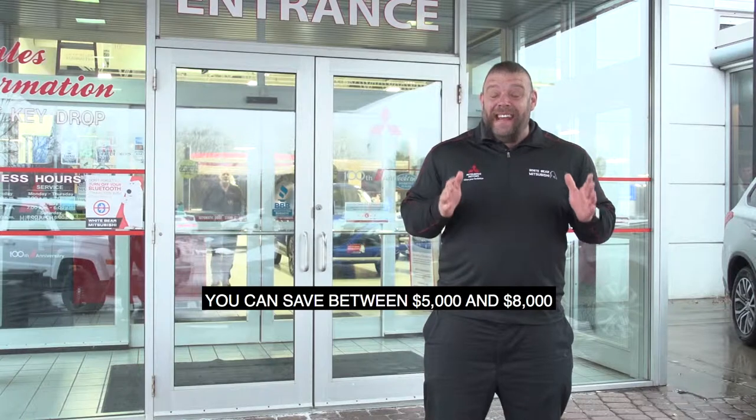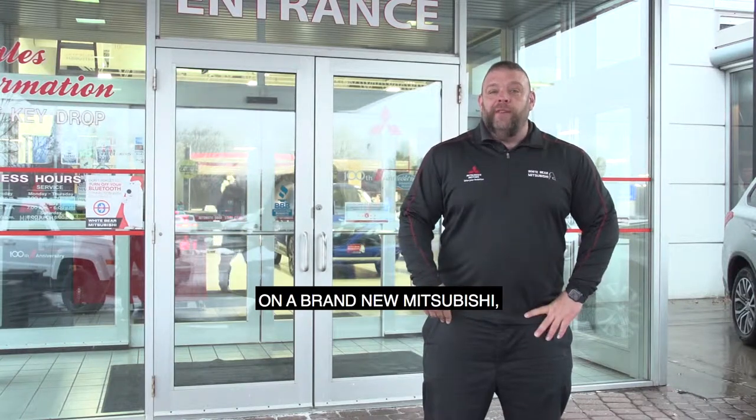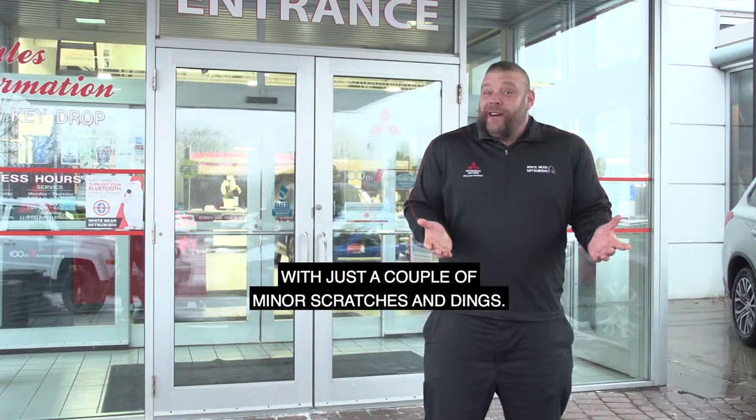You can save between $5,000 and $8,000 on a brand new Mitsubishi, which has a couple minor scratches and dings.